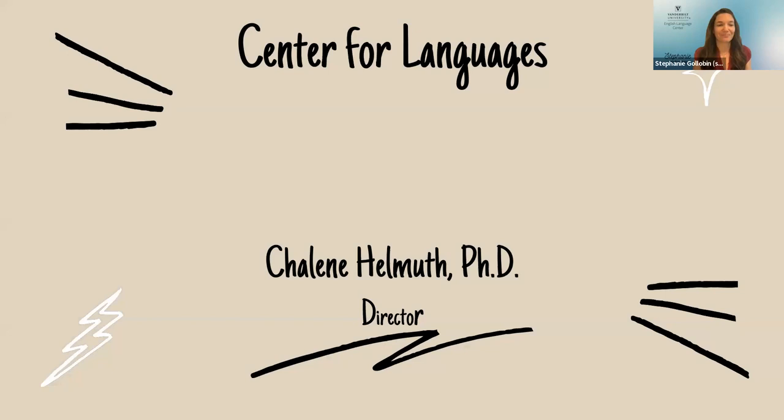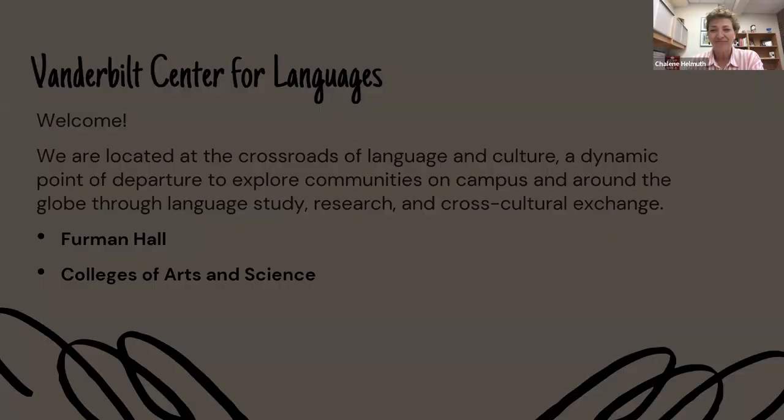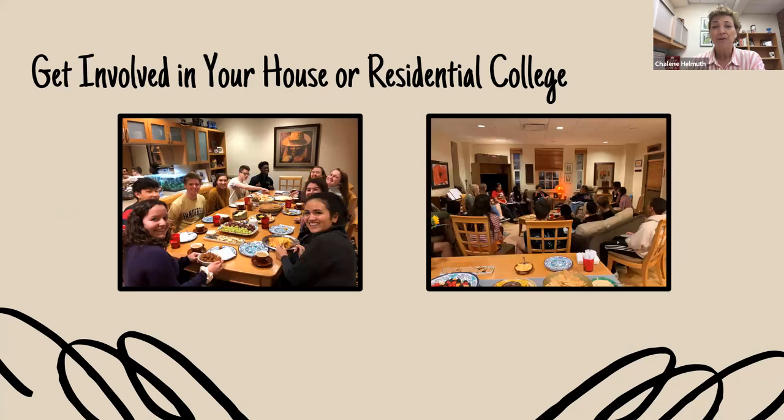My name is Shaleen Helmus. I'm director of the Center for Languages and a member of the faculty in the Department of Spanish and Portuguese. Because we're the Center for Languages, you'll be interested in knowing we're located in Furman Hall, which is in the center of main campus. We're part of the division of the College of Arts and Science — welcome to come into our lobby anytime; we have a nice study space. I have three suggestions for your time starting at Vanderbilt. First: get involved in your residential college. We are excited that you're coming and there are many ways for you to get involved, so please jump right in.